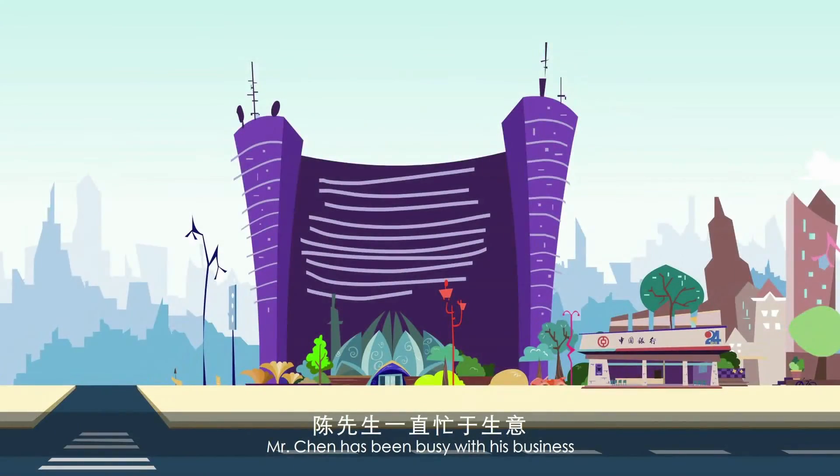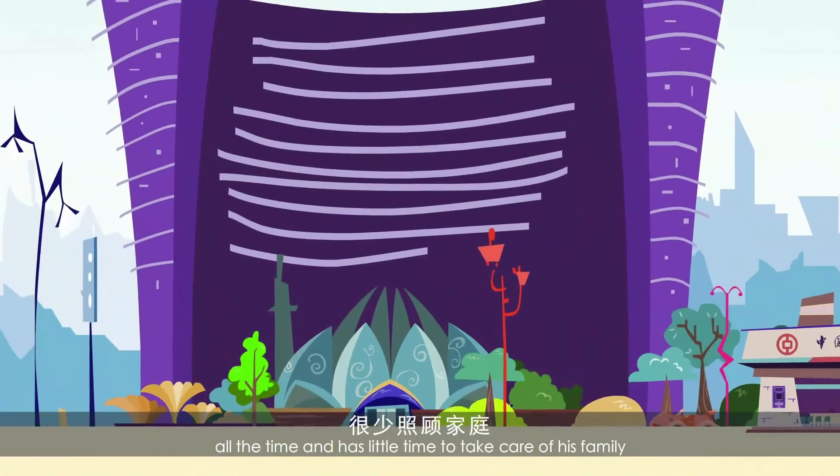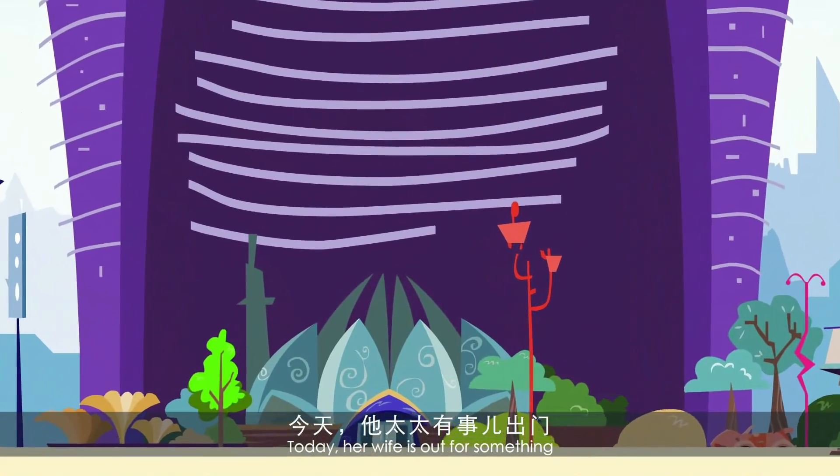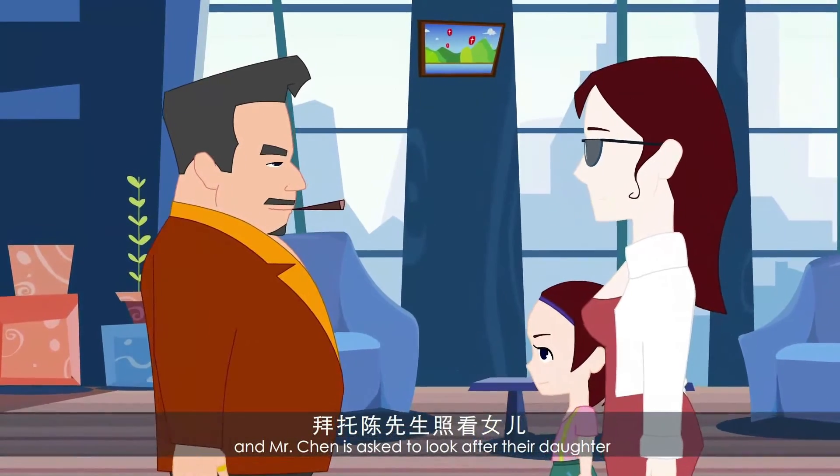Mr. Chen has been busy with his business all the time and has little time to take care of his family. Today, his wife is out for something, and Mr. Chen is asked to look after their daughter.